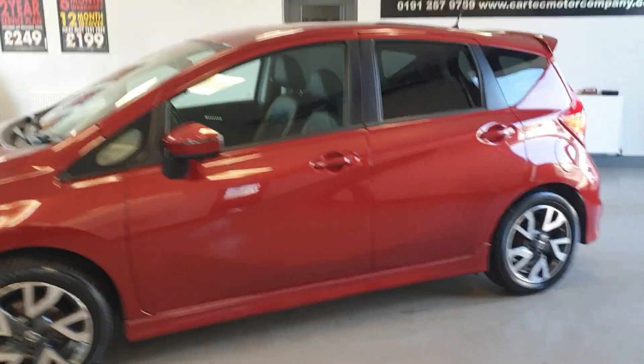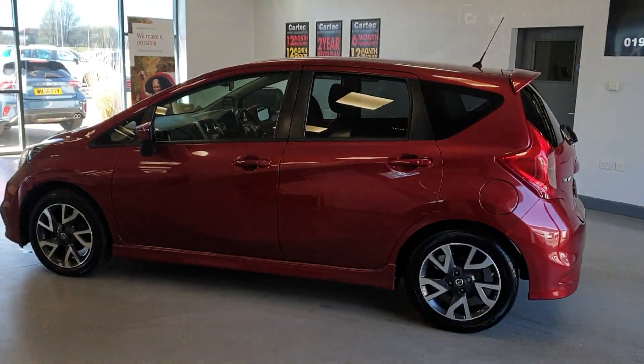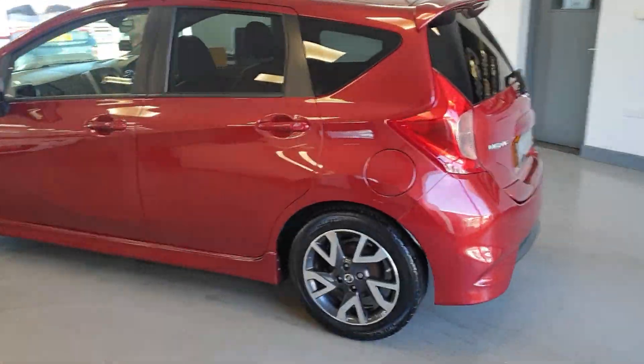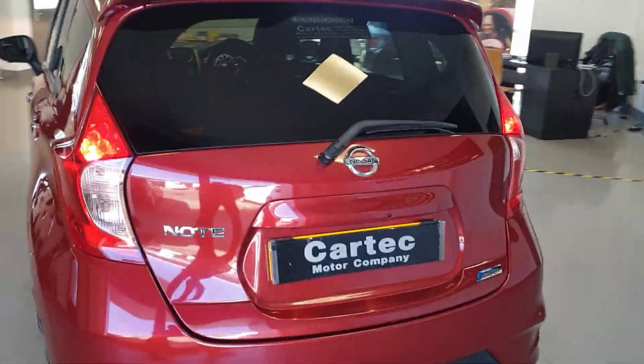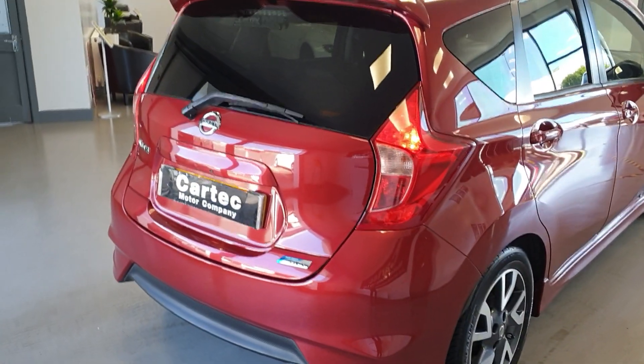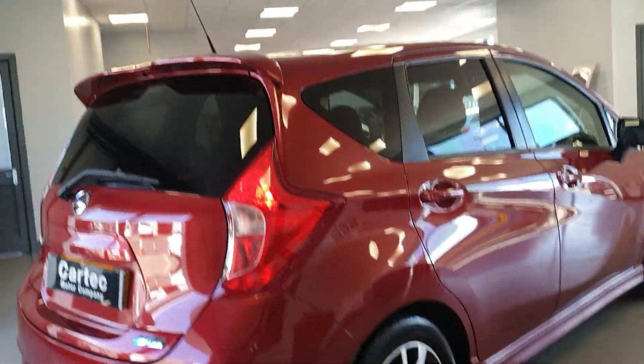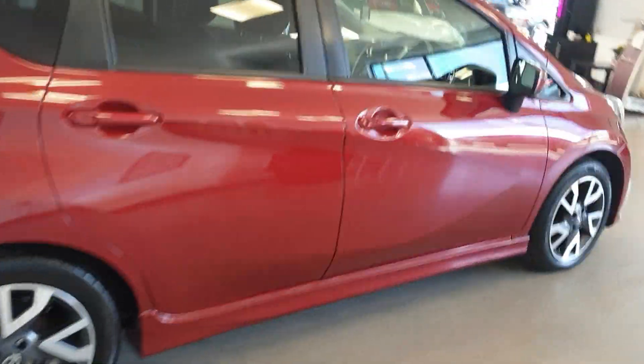Superb service history on it actually — it's been really well maintained, as you can see by the condition of it. Lovely metallic paint, and it does have the diamond cut wheels.